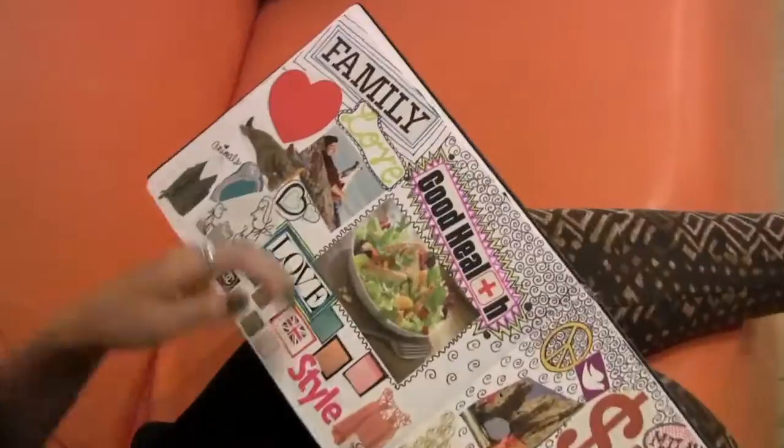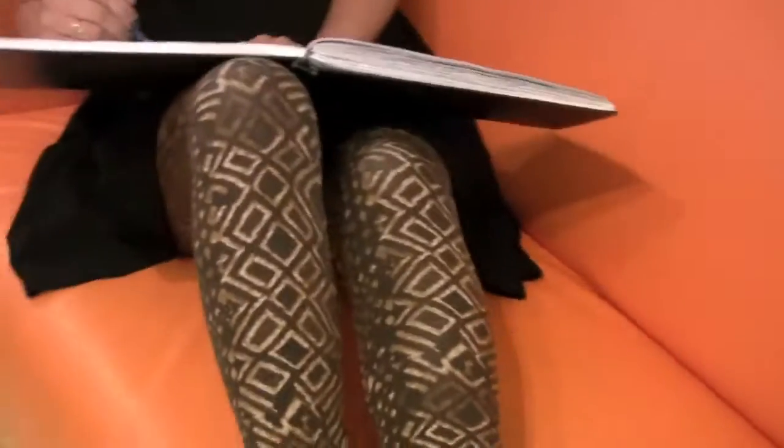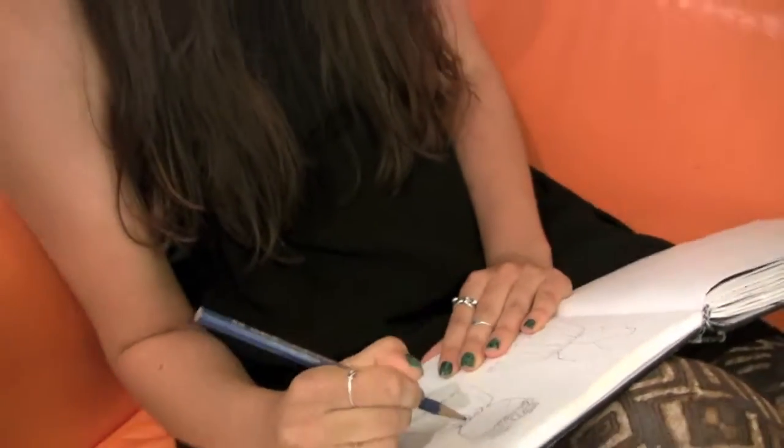In the fall, your clothes really need to keep up with your lifestyle. Whether you're jump-starting new projects or just kicking back in between work and school, it's really fun to start off with a few base items like this little black dress and the cool tights.